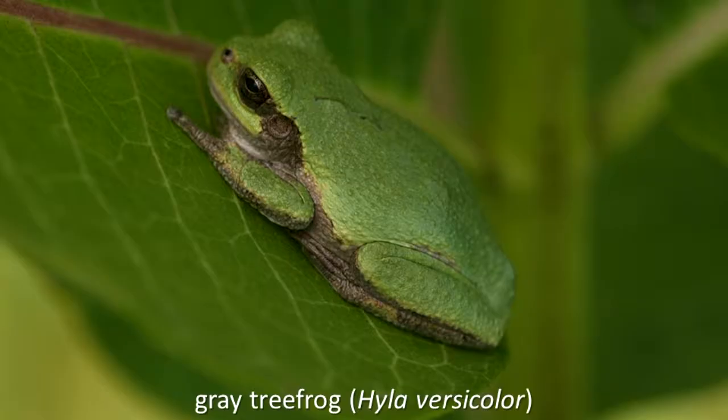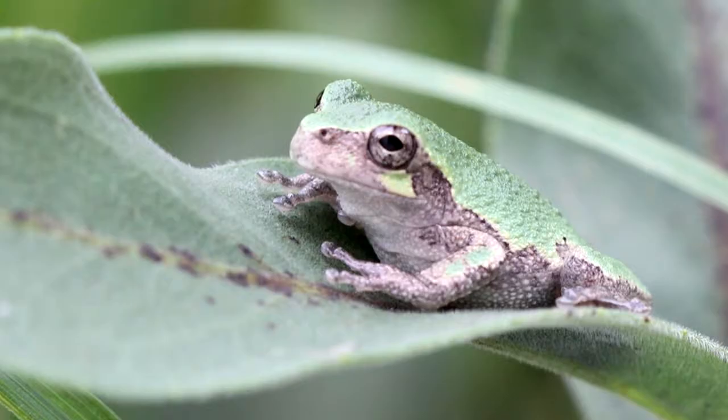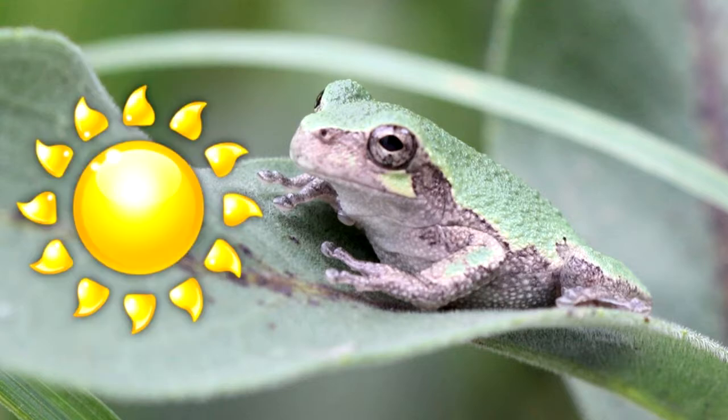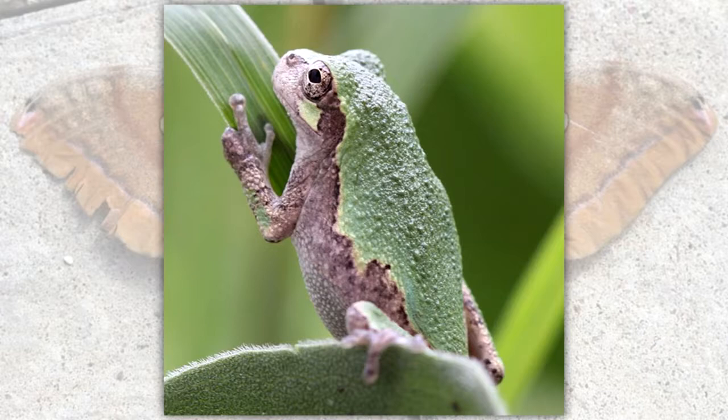The gray tree frog changes color to match its background. It can do so for protective coloration, but it can also be to help modify its body temperature. As an amphibian, the body temperature of this animal is mainly controlled by its environment. By darkening its skin color, it can absorb more heat faster, warming the body and making movement easier.